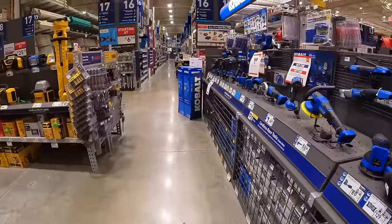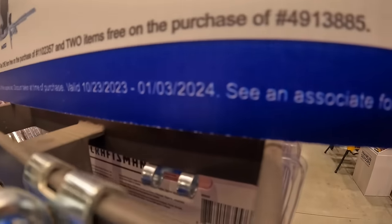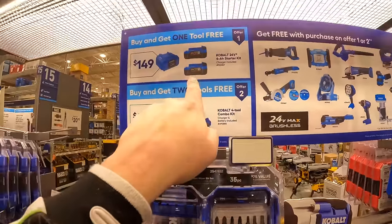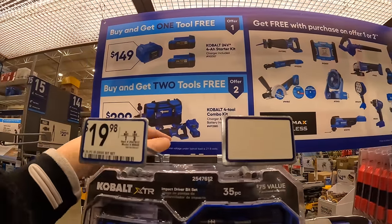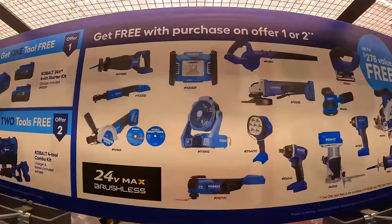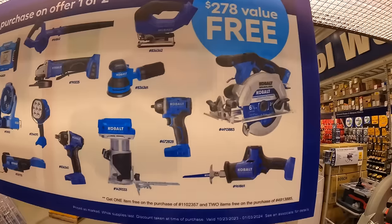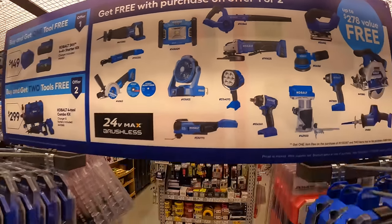Cobalt still has their sale going through January 3rd, 2024. Two options: $149 for two 4 amp hour batteries and charger plus one free tool, or $299 for four tools with one battery and charger plus two free tools. They have a great variety of tools to choose from, so make sure you get your free item before leaving the store.